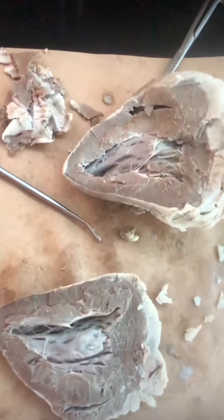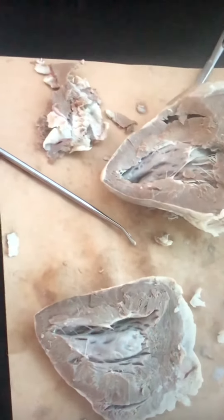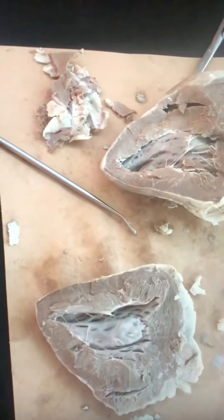The coronary sinus vein is located from the heart muscle, or the myocardium. It also delivers deoxygenated blood to the right atrium, as do the superior and inferior vena cavae.